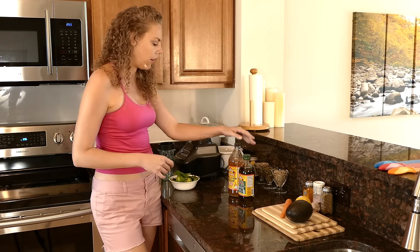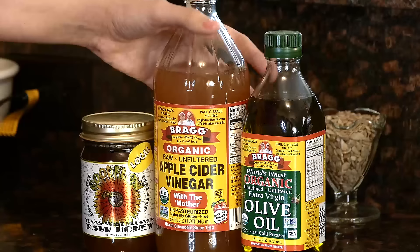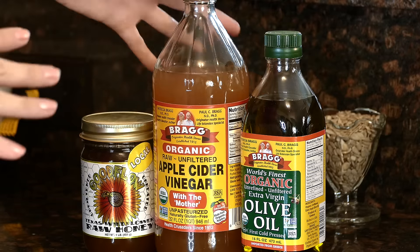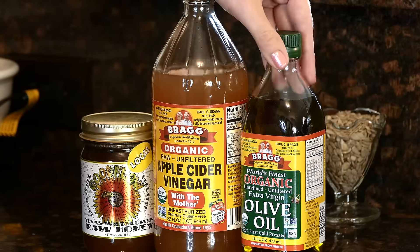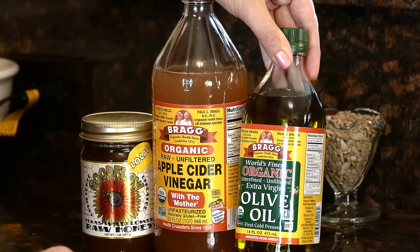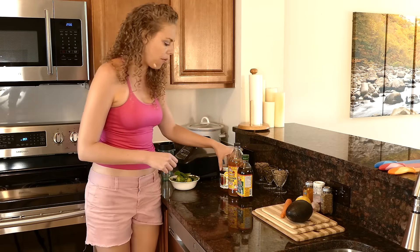The main components of the dressing are apple cider vinegar and olive oil. Honestly, when I'm in a rush, sometimes these three ingredients alone go into my salad dressing. Apple cider vinegar is incredible for the digestive tract — great to have in a glass of water before your meal, or incorporated into your meal in the dressing. And here we have organic cold-pressed olive oil — really top-of-the-line. I have both the olive oil and apple cider vinegar from Bragg's.